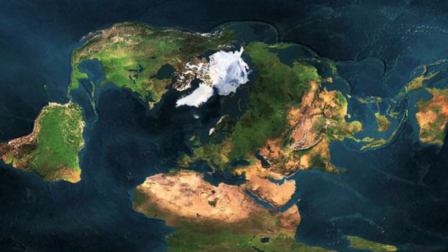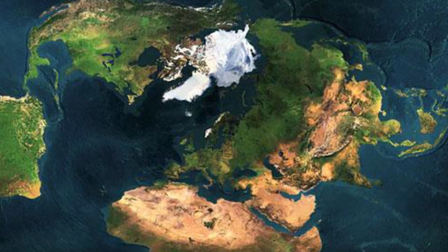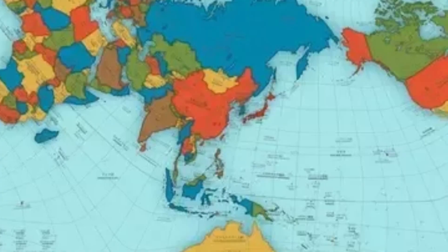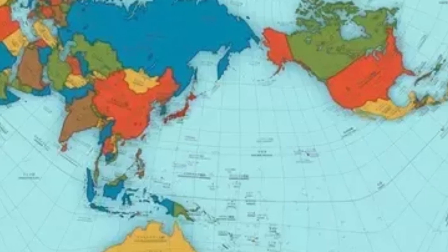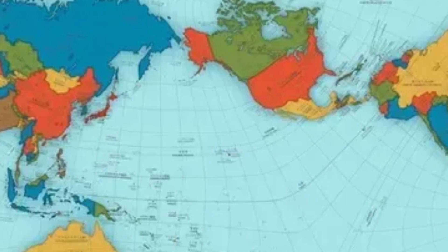Another map that seems to challenge convention and distort the planet: this west-up Mercator projection — the cylindrical-style world maps invented by Gerardus Mercator in 1569 and possibly the most common type of map ever — centered on Greenland instead of Europe, is no more or less accurate than the world maps you're used to seeing.